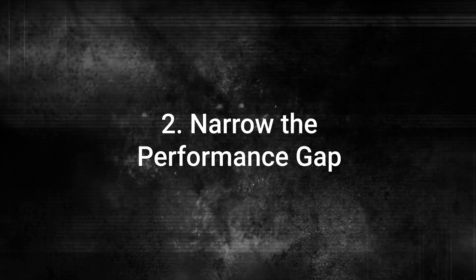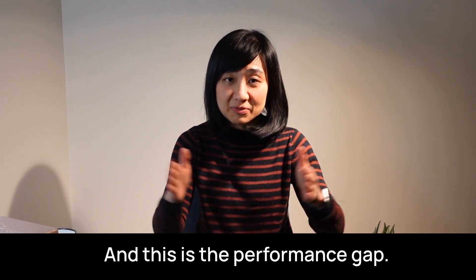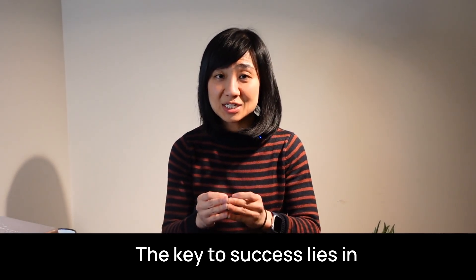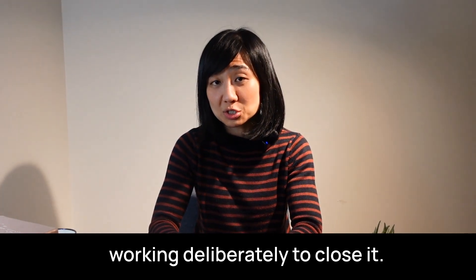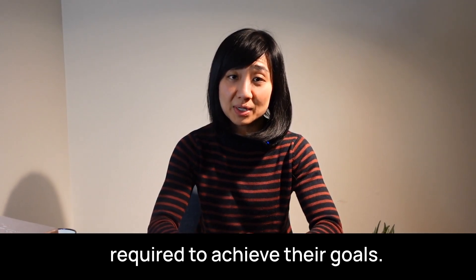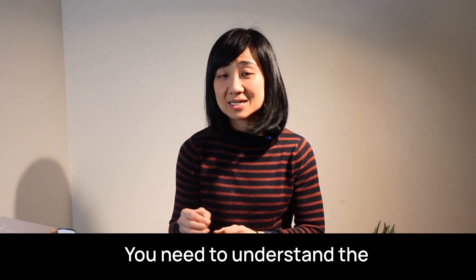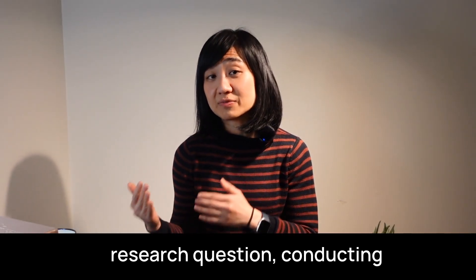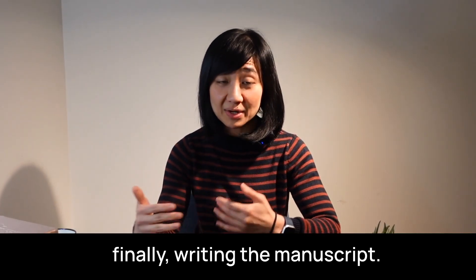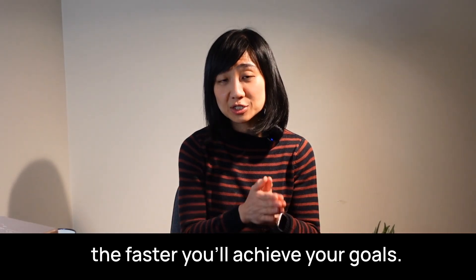Number two: narrow the performance gap. Every researcher starts with a gap between where they are now and where they want to be — this is the performance gap. It's what separates aspiring researchers from those who consistently publish papers and secure grants. The key to success lies in identifying this gap and working deliberately to close it. The performance gap exists because most people don't know the exact sequence of steps required to achieve their goals. If your goal is to publish a paper, you need to understand the entire process: formulating a research question, conducting a literature review, designing the study, collecting data, analyzing results, and writing the manuscript. Each step has its own set of challenges, and the more efficiently you navigate them, the faster you'll achieve your goals.